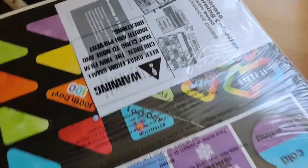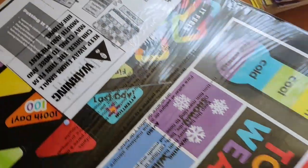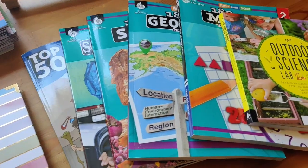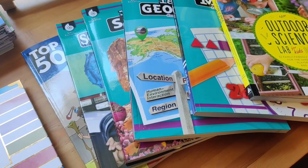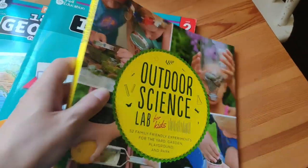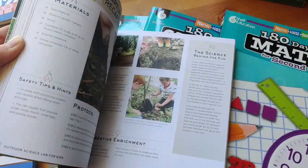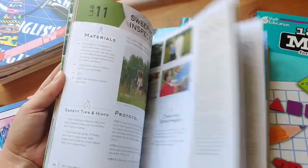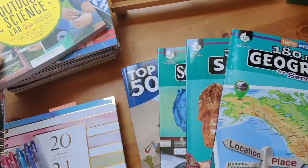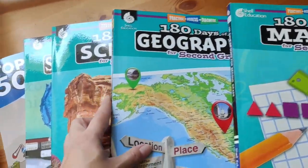This is the calendar I got for our bulletin board — I still need to get it laminated. And for some extra books, we got this outdoor science lab for kids. We also got 180 days of math, geography, science, and social studies.